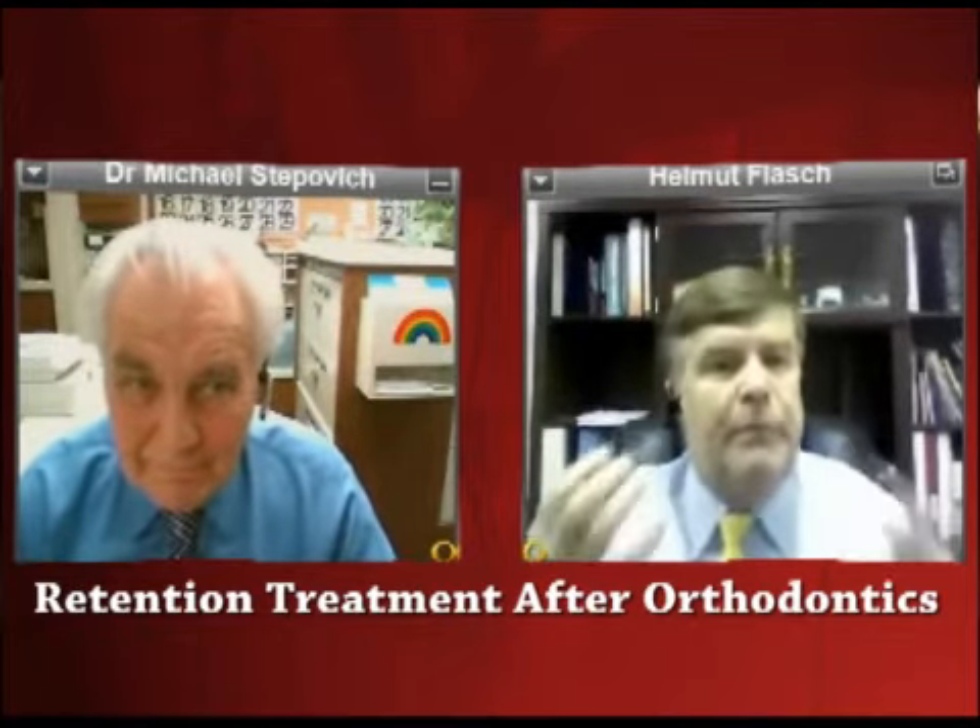Dr. Stepowicz, I know you have talked about retainers — basically what happens after the work is over. So give us a synopsis of what the treatment is, what happens after, in a very big, beautiful umbrella picture. What is happening, and what's the importance of it?